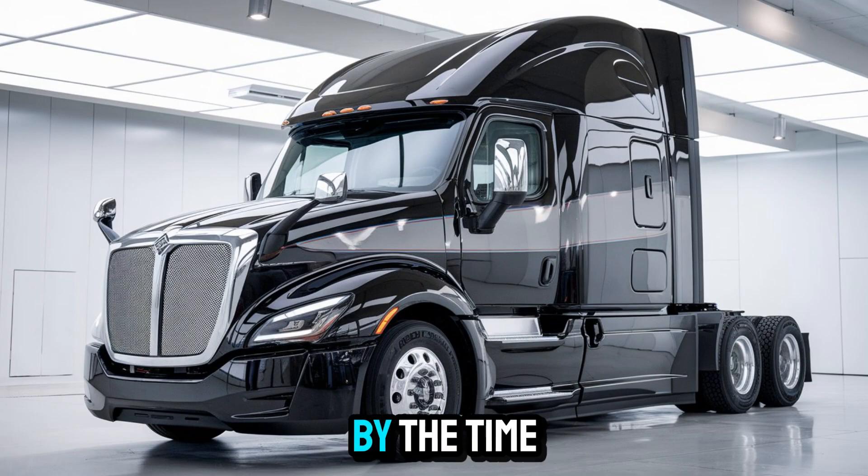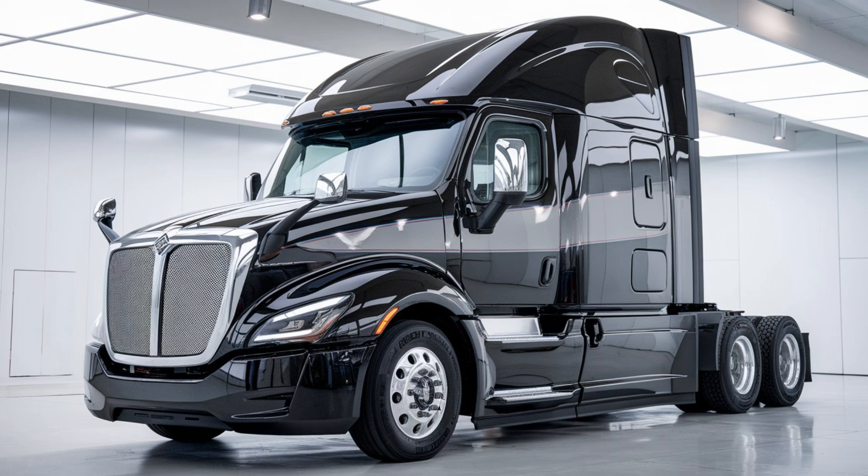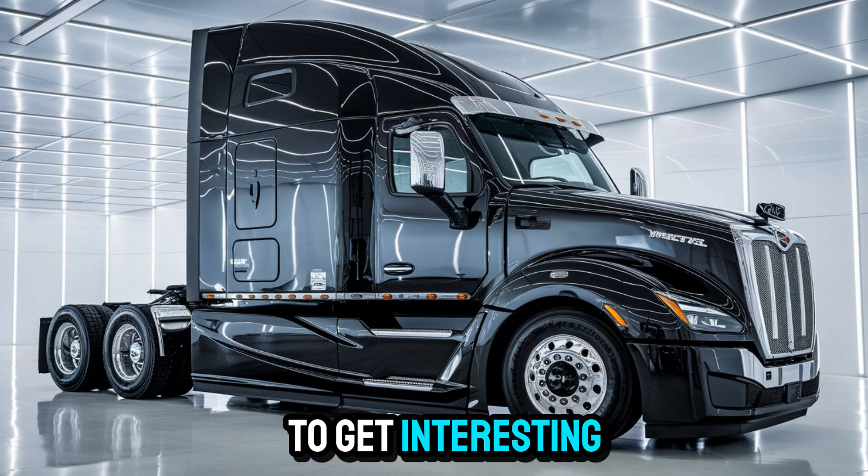And trust me, by the time we're done here, you'll want to see this blacked-out monster roaring down your local interstate. So buckle up, this ride's about to get interesting.